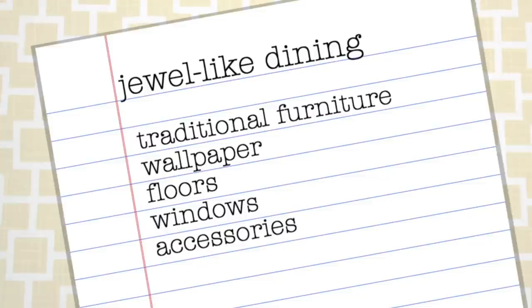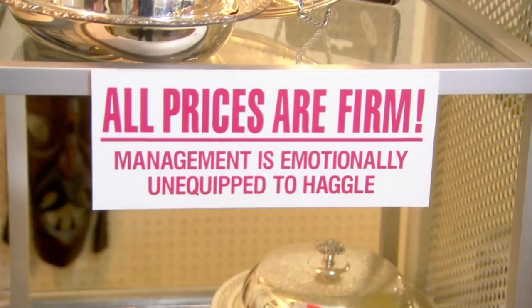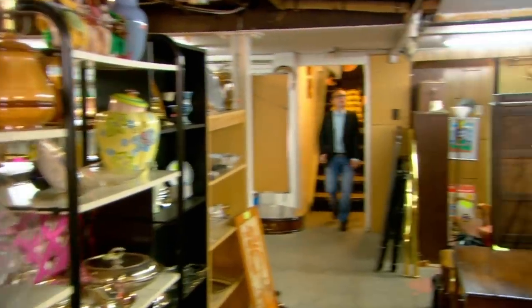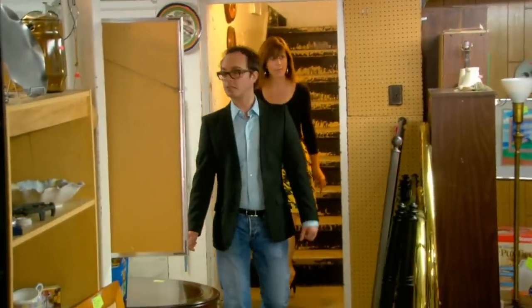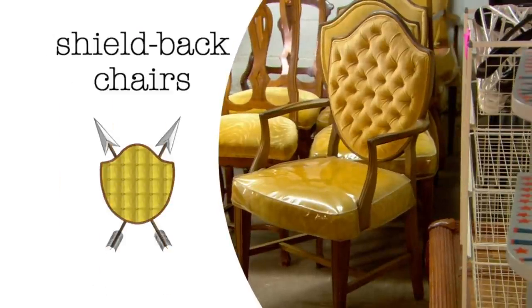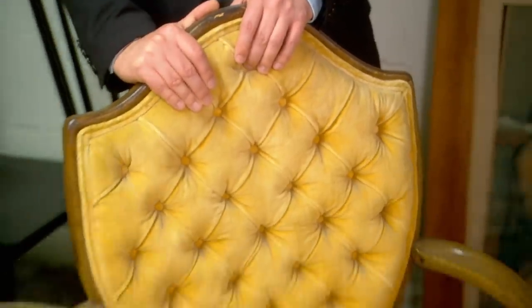Every dining room should be a conversation starter. If you're heading in a traditional direction, your first stop should be to see what you can find in vintage furnishings — you'll always get better quality at a better price point. Shield back chairs — these are great. $195 for six, less than $35 each. But you have to completely refinish them and reupholster them.